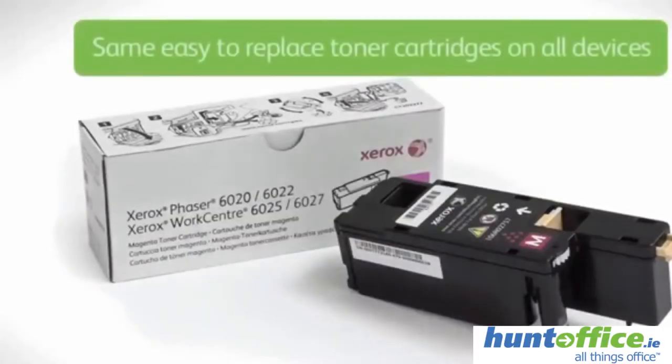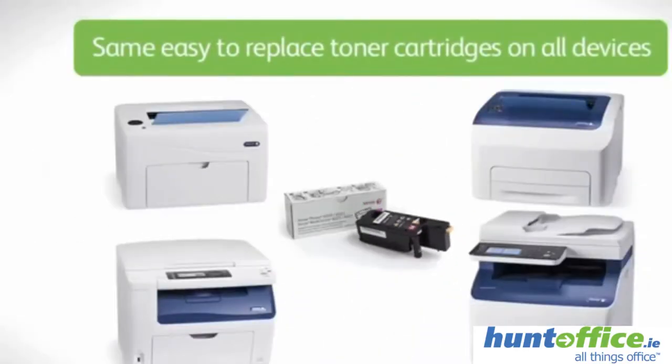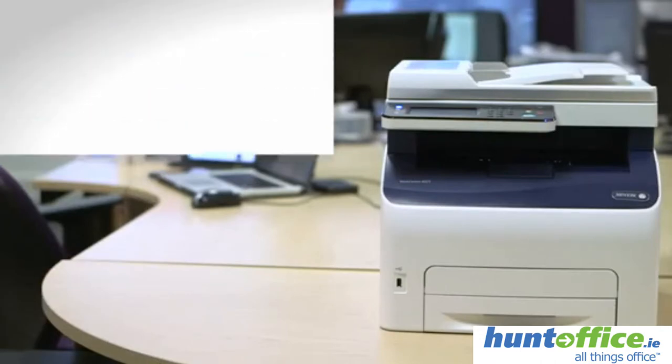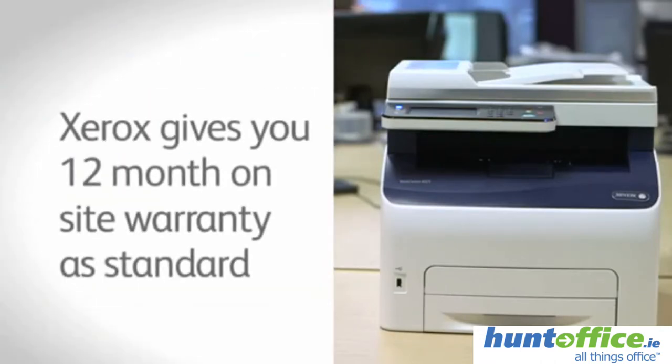All four devices use the same easy to replace toner cartridges, so no need to purchase and store any other consumables. And for your complete peace of mind, Xerox gives you a 12 month on-site warranty as standard.